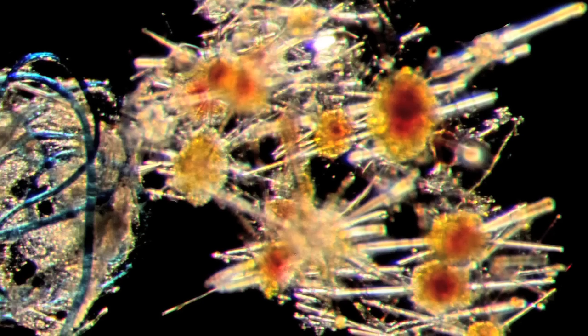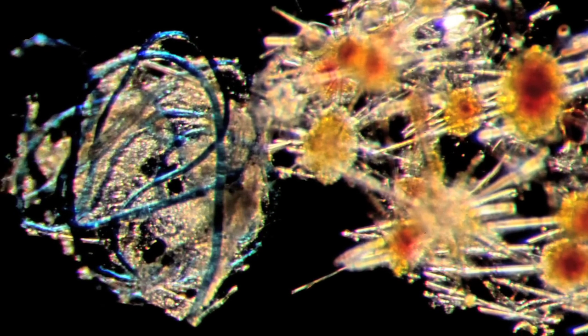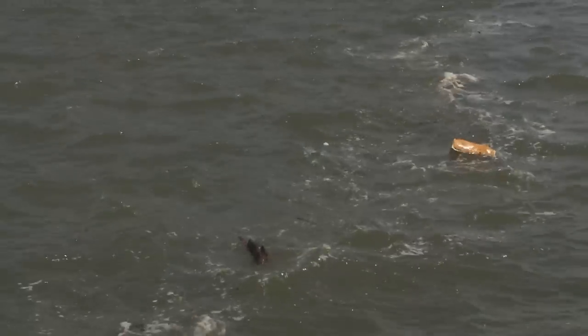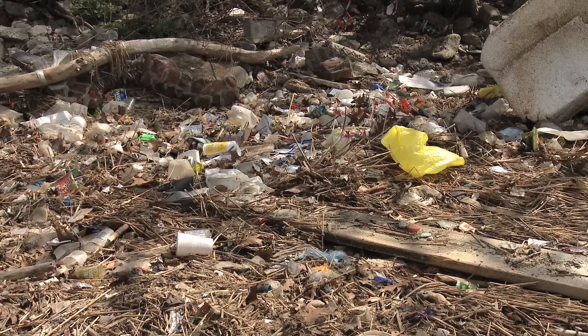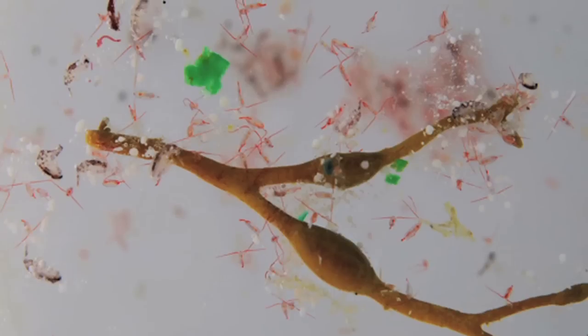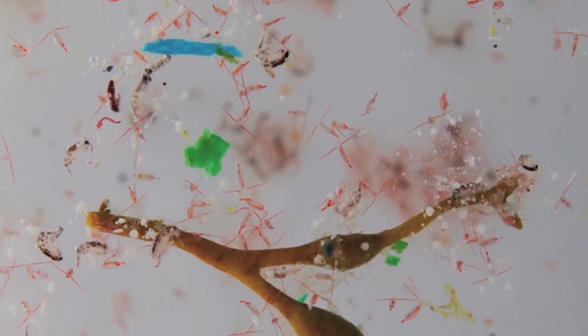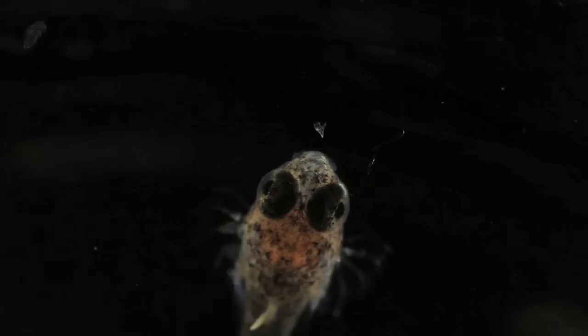Microplastics are tiny particles of plastic less than one millimetre in size — micrometer-sized particles that are smaller than the width of a human hair. They come from a variety of sources, ranging from the breakdown of larger products like plastic bottles and bags to more direct sources like the textile of clothing and the small fibers that come off from washing machines. The smaller a particle of plastic gets, the more available it becomes to be eaten by a wider range of organisms.